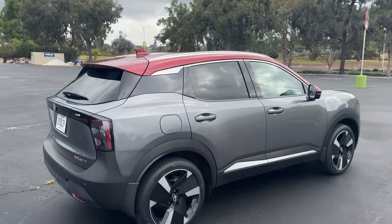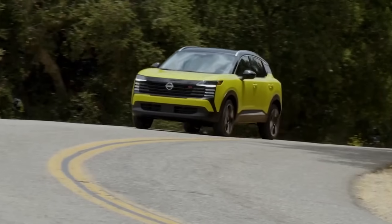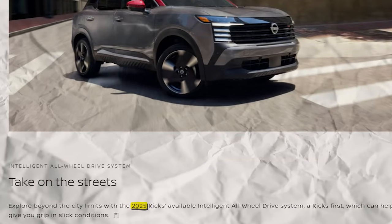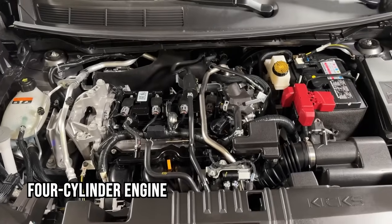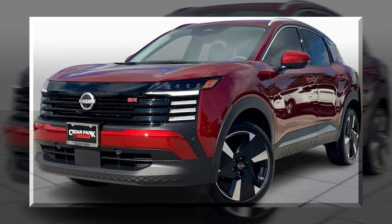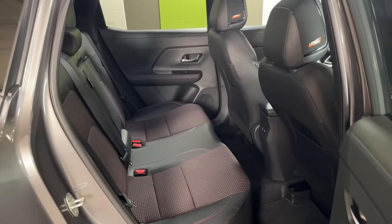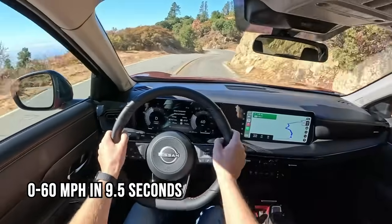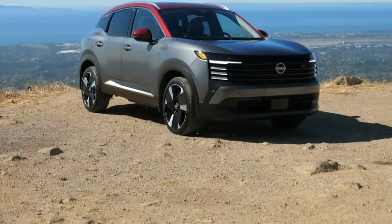The 2025 Nissan Kicks isn't an ordinary Japanese luxury SUV — it's one of the most reliable crossover SUVs launching in 2025. With more smart street technology, a larger interior, and a powerful four-cylinder engine, the new Nissan Kicks is bolder, offering 8.5 inches of ground clearance, zero-gravity seats front and back, Pro Pilot lane-keeping assist, and a 0-to-60 time of 9.5 seconds.